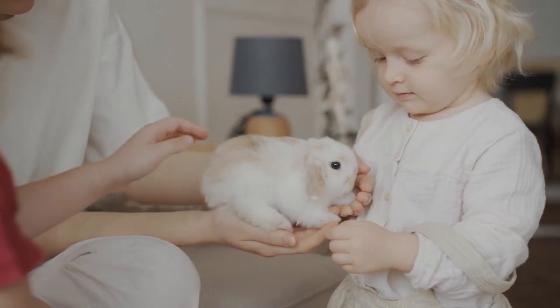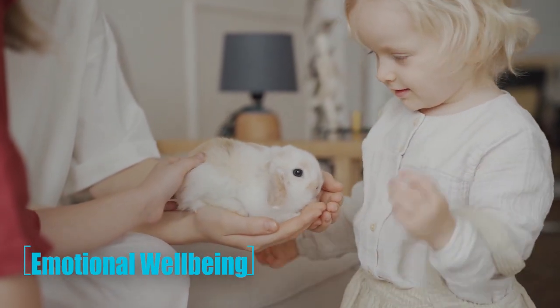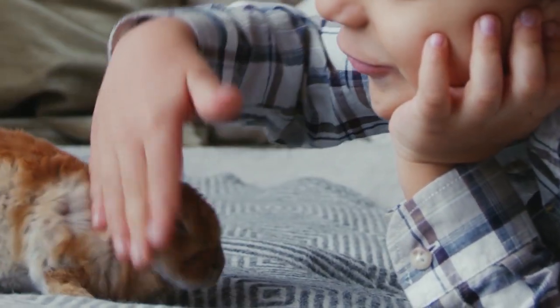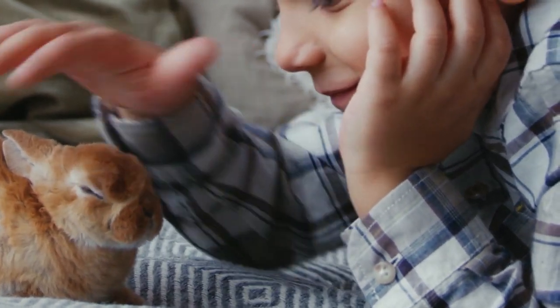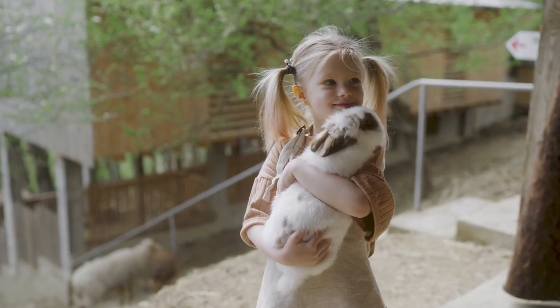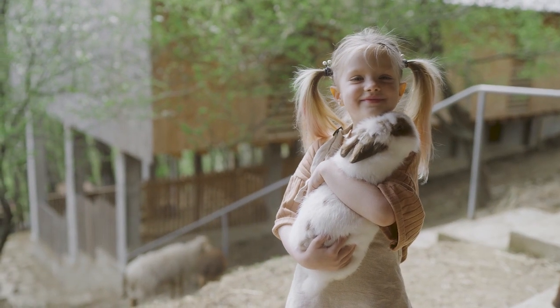It's also important to consider your rabbit's emotional well-being. Rabbits are social animals and enjoy spending time with their owners. Spending quality time with your rabbit, such as petting and grooming, can help strengthen the bond between you and your pet.